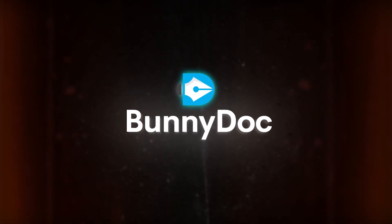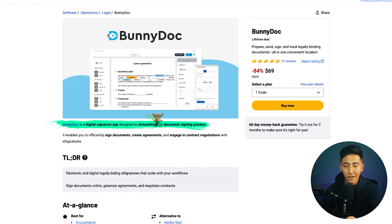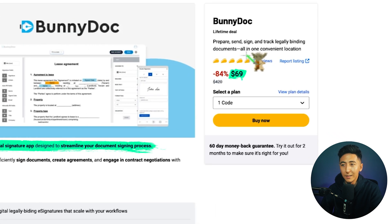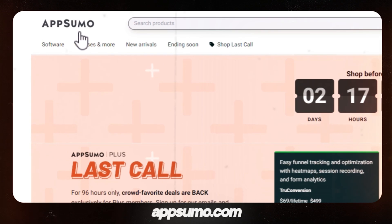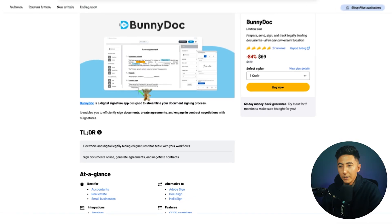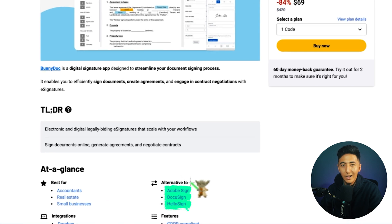The tool I'm going to be sharing with you today is called BunnyDoc. It's a digital signature app designed to streamline your document signing process. You can find it on AppSumo right now for $69. AppSumo is essentially a marketplace that allows you to buy software at a really great price. BunnyDoc is an alternative to things like Adobe Sign, DocuSign, HelloSign, PandaDoc, and any of those digital signature platforms.